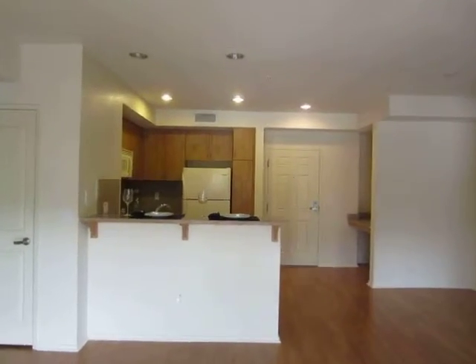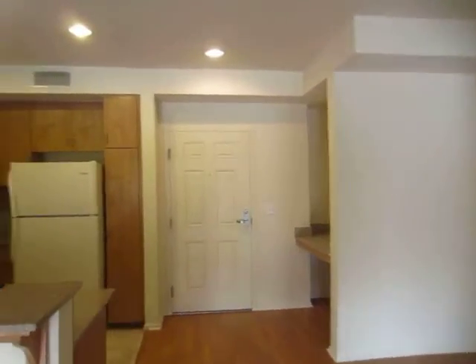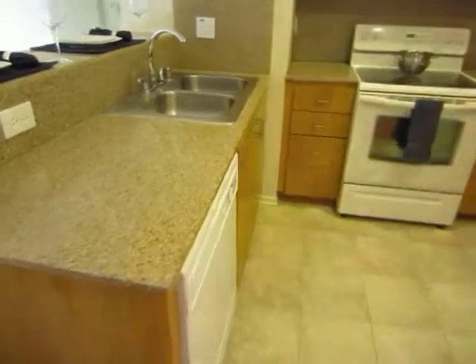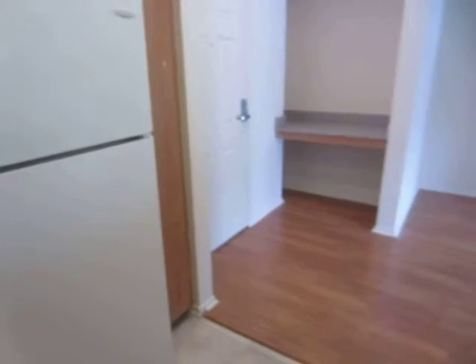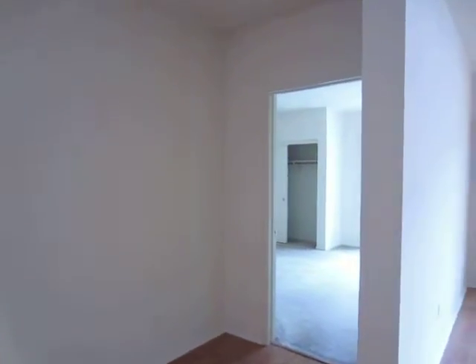It has a large living and dining area, which have hardwood floors. The kitchen has granite countertops, stainless steel sink, dishwasher, built-in microwave, and refrigerator. This unit also features central air conditioning and heat.